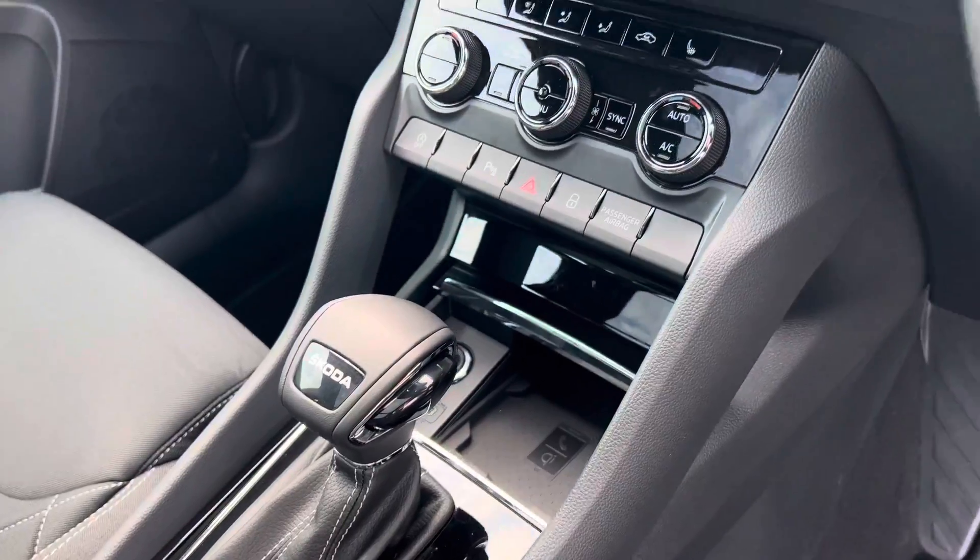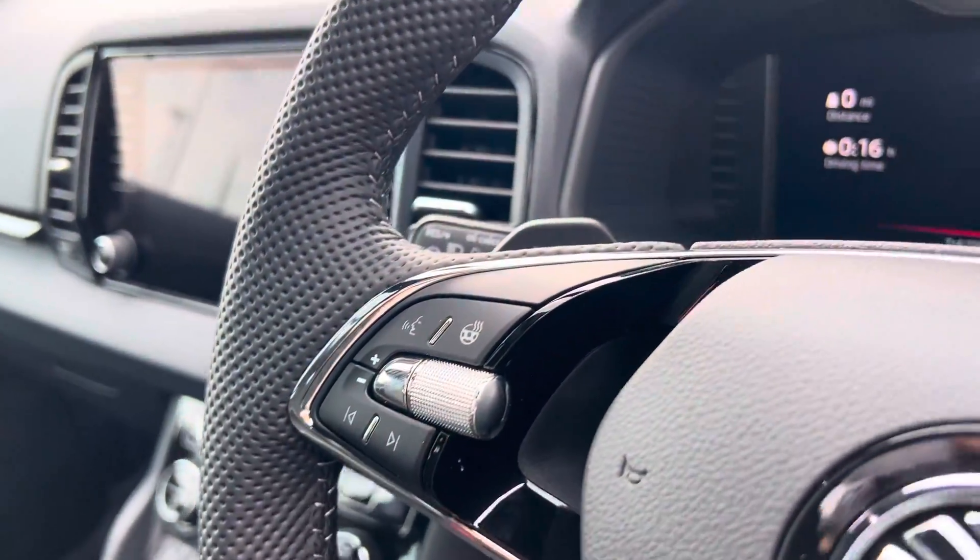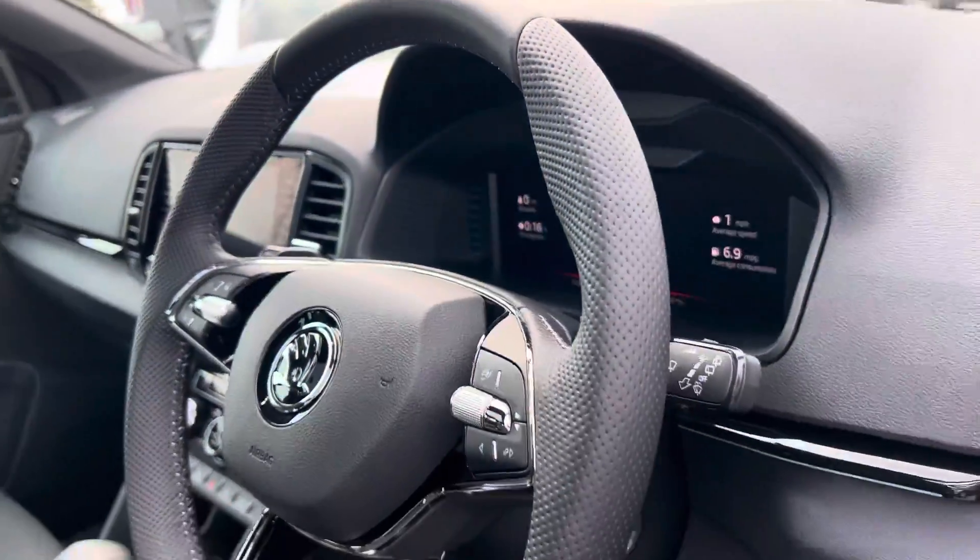It has heated front seats, wireless mobile phone charging, a heated steering wheel, and Skoda's 10.25-inch virtual cockpit.